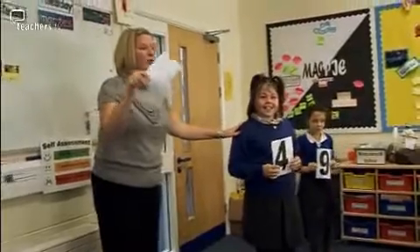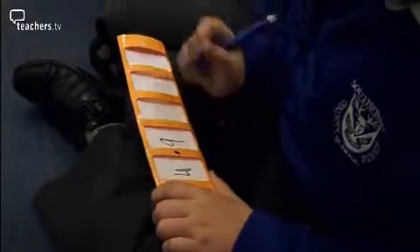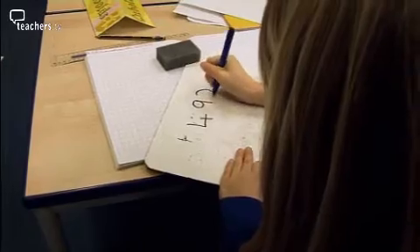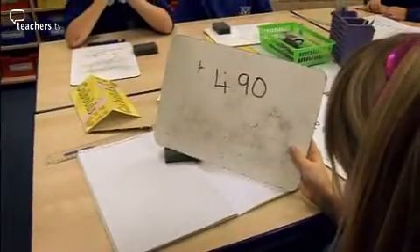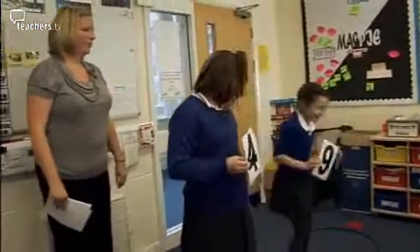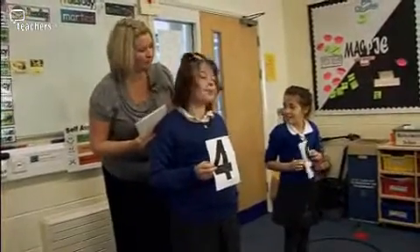So can you show me on your sliders or your whiteboards what my answer would be? The children that are not involved will be using whiteboards or they will be using a slider to help them. They will work out the answer and then as a class we will get the children in the hoops to tell them where they need to jump. Brilliant. So what column are you now in? Hundreds. Good girl. So you've got four hundreds, haven't we?